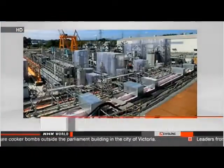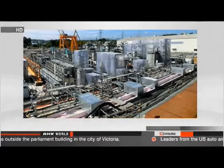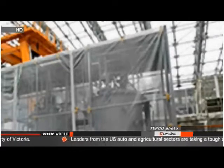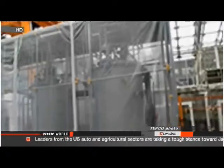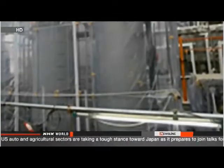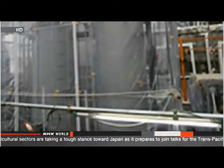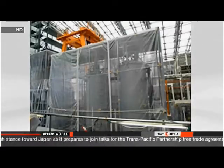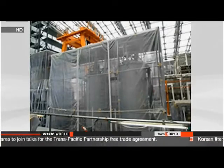Workers at the plant found the leak in a part of a stainless steel tank that had been welded. They emptied the tank and found two holes and more than 10 dents inside, each dent measuring 2 to 5 millimeters in diameter. Officials of Tokyo Electric Power Company say a chemical used to remove impurities likely reacted with the vessel, and they plan to apply anti-corrosion resin to the steel.